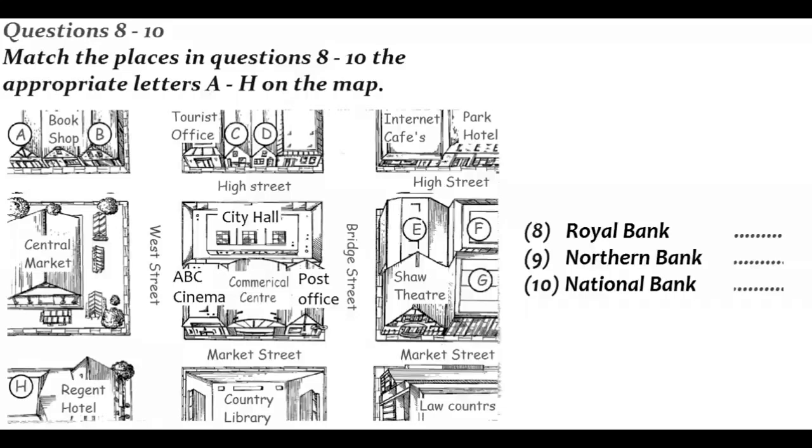Then you take the first right — you'll see an internet cafe on the other side — and the Royal is just a bit further along on the right, directly opposite the Park Hotel. What about the Northern Bank? For that one, you turn right as you come out of the centre, and go along Market Street until you come to the junction with West Street. There you turn right again, and carry on up as far as the next junction, where you take a left. You'll see the bank from there. It's the third building on the right.